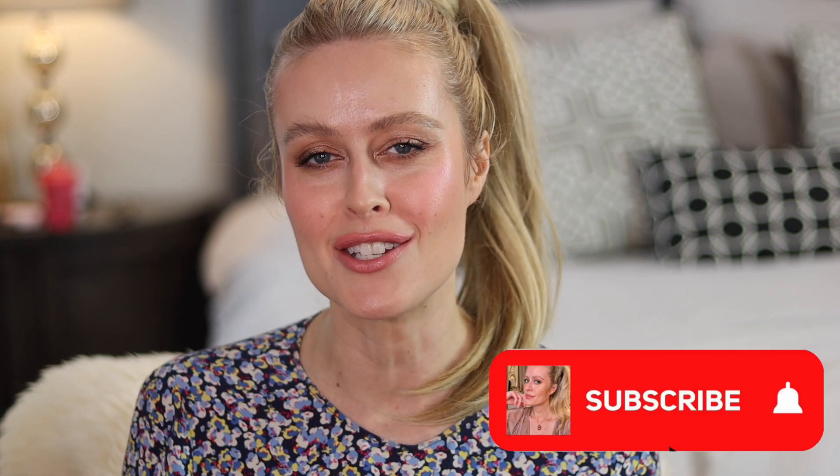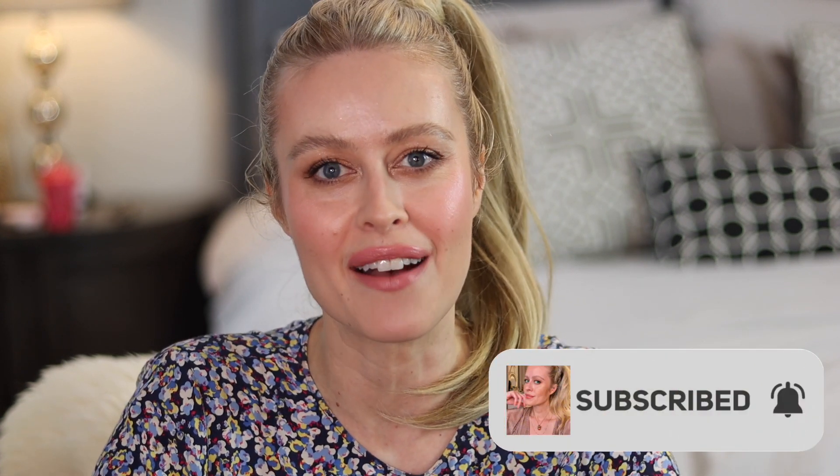That's it for my Sephora VIB spring sale recommendations! Let me know what you guys are getting this sale and what you recommend down below. Stay tuned for my get ready with me using all of these products — posting that next in a few days. Definitely subscribe to get notified. You'll get to see all these products in action to create this look. Happy shopping, you guys — I'll see you in my next video!